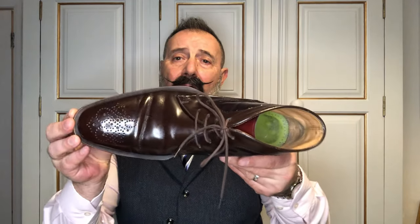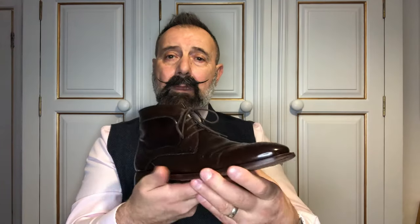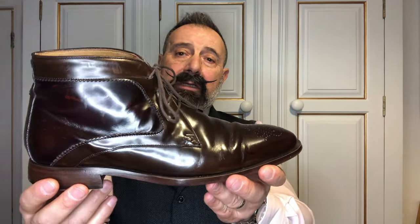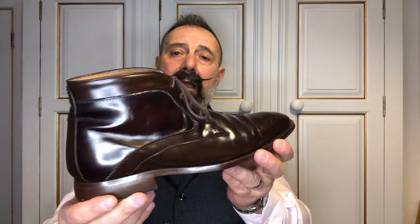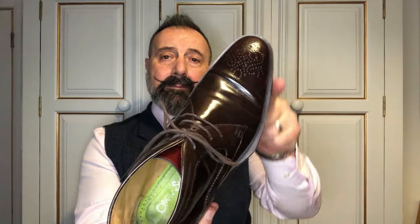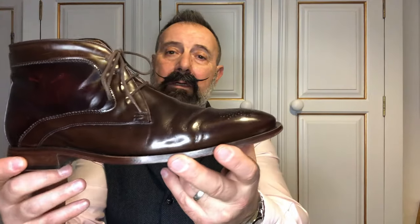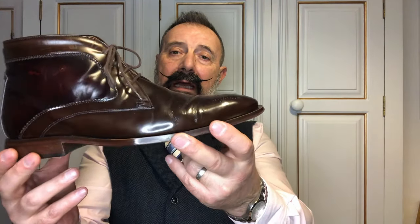When it comes to a more informal look, on this occasion I've gone for something a little bit unusual — a chukka boot design. This is Oliver Sweeney, a little bit unusual in that it's cut in a much more spade-like shape, but it's a nice informal dark brown boot and gives you quite a nice silhouette for that more informal look.